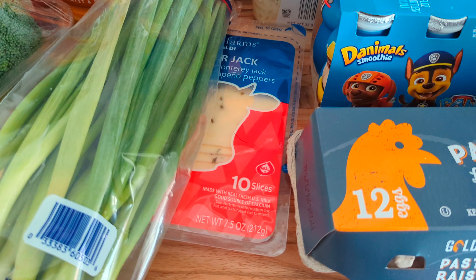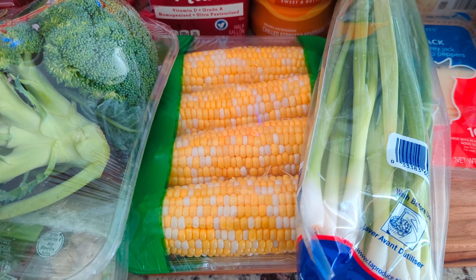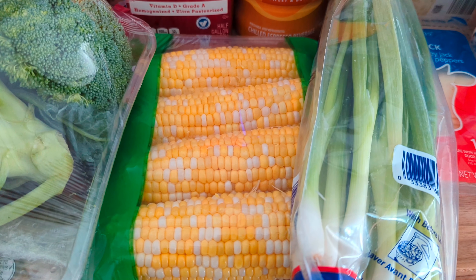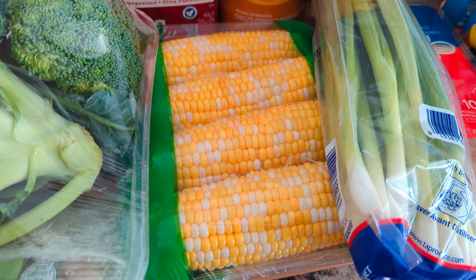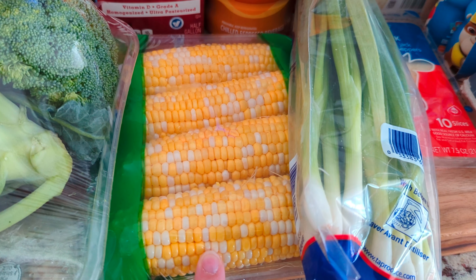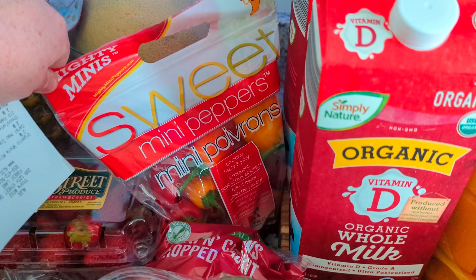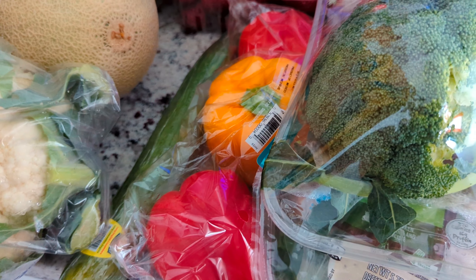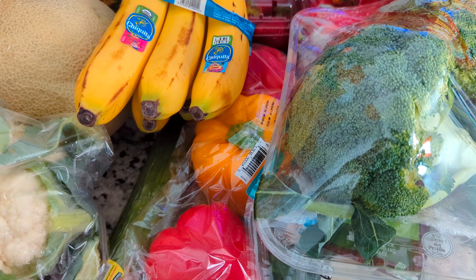We got some sliced pepper jack cheese for $1.29 — my son likes it for sandwiches and burgers. I got some sweet corn at $2.49 for four ears; I try to use it early in the week since it's already shucked and doesn't last long. Then some mini sweet peppers at $2.85 for my daughter's lunches, and a three-pack of multicolor peppers for $2.59 that I'll use for dinner one night.